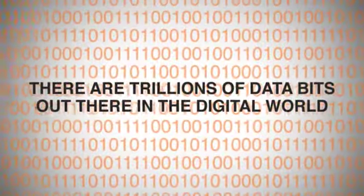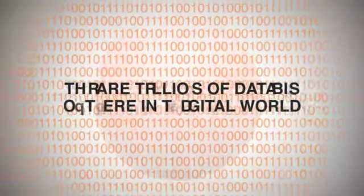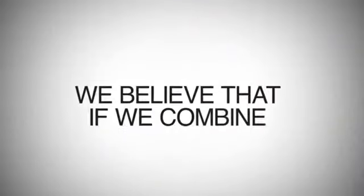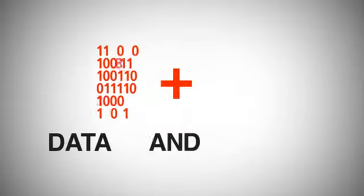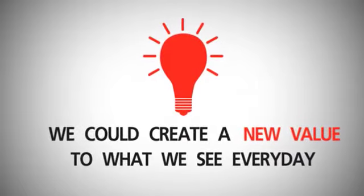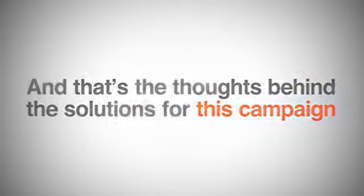The year is 2011. There are trillions of data bits out there in the digital world, which we can actually play around with. We believe that if we combine data and creativity together, we could create new value to what we see every day. And that's the thought behind the solution for this campaign.